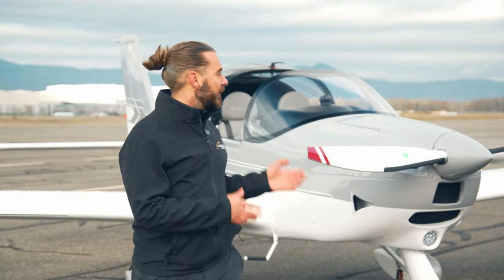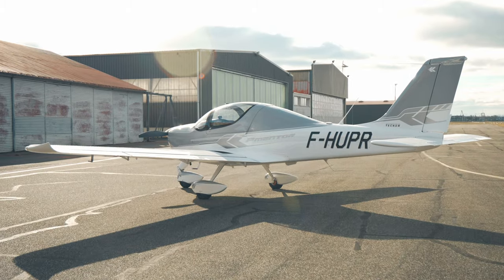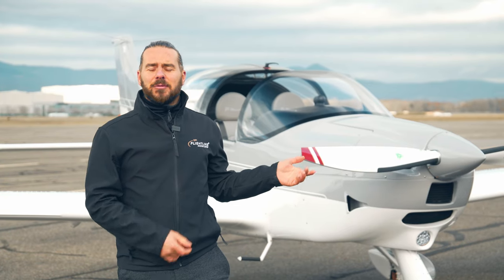If you were to order a new P Mentor today with the same specification as this one, it would cost you upwards of €360,000 plus VAT, and the waiting list would probably be between one and two years. We are able to offer this one today for immediate delivery and with a huge saving off of that price.